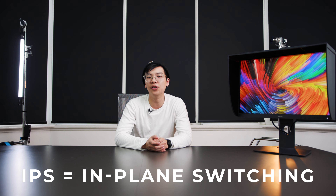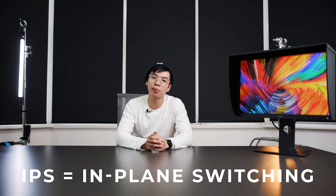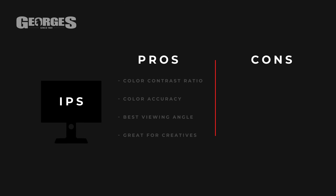The last monitor type, and even more accessible now in 2020, is the IPS monitor — the most popular monitor for photographers and videographers. The IPS monitor boasts by far the best color contrast ratio, the best color accuracy, and the best viewing angle. In terms of viewing angle, it allows the same performance no matter which angle you're looking from. For example, this BenQ SW240 can be viewed from 178 degrees to the side and you'll still get great performance.